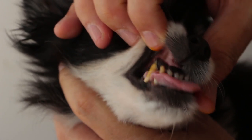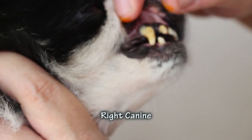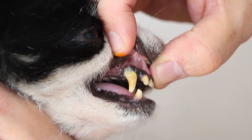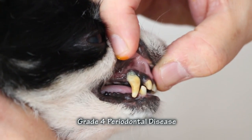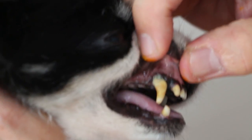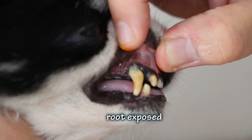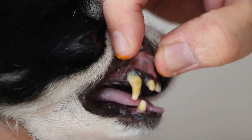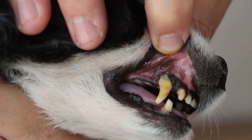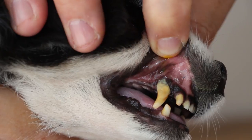Looking at the right canine tooth, this has periodontal disease grade 4. You can see that the gum line has receded and the back root of the canine tooth is exposed. You can see the pus, and in this case the periodontal tissue attachment loss is definitely more than 50%. So on this side, it is classified as periodontal disease grade 4.